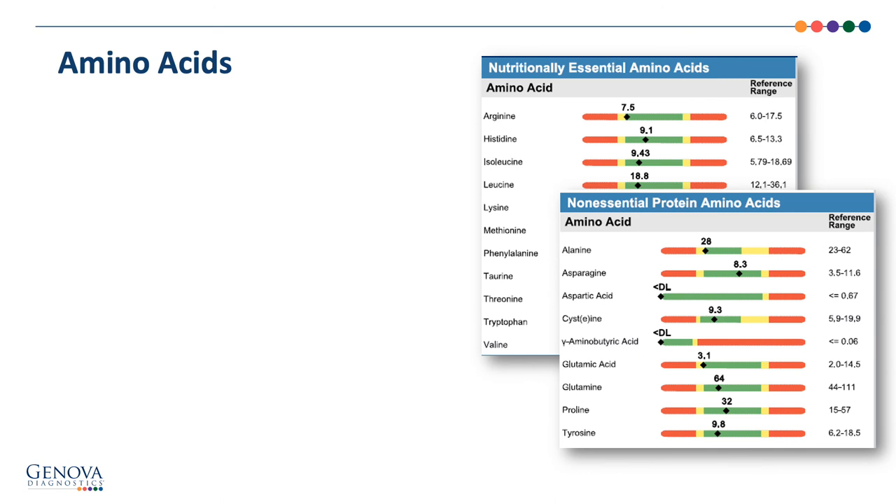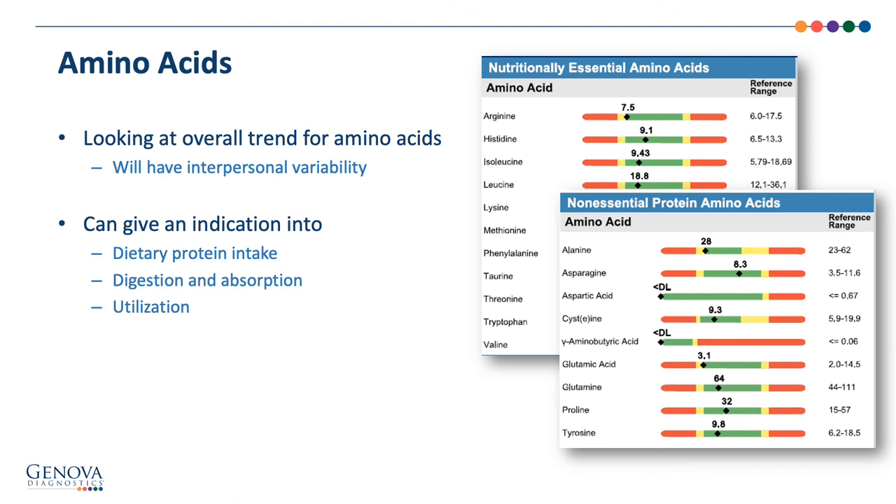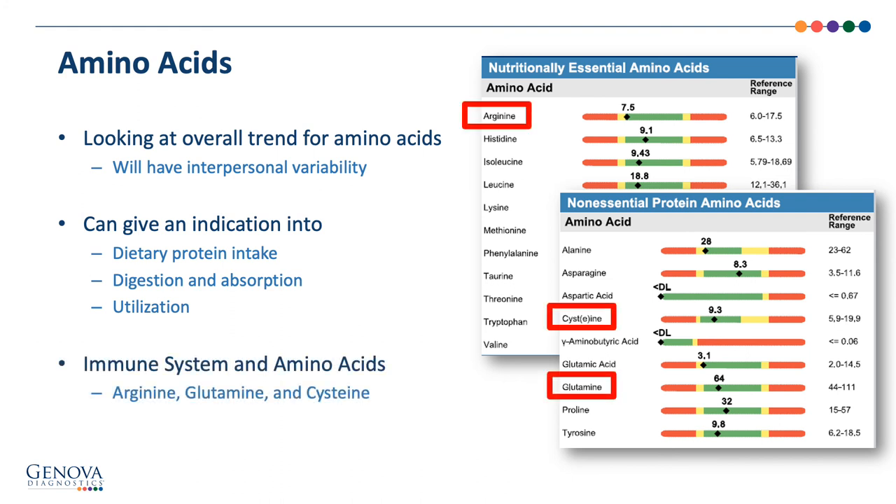When interpreting the amino acids, it's important to look at the overall trend. Some interpersonal variability is not uncommon. When results trend low, it can give indication into intake, digestion, absorption, and utilization. When they trend high, we question adequate nutrients to help the body use the amino acids. Regarding the immune system, arginine — the precursor of nitric oxide — glutamine, and cysteine are the building blocks of glutathione.